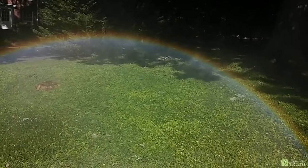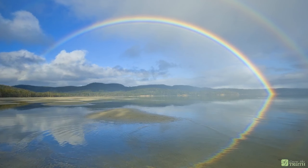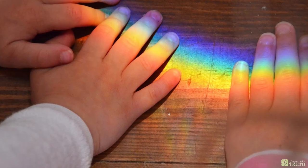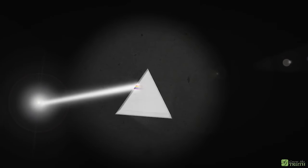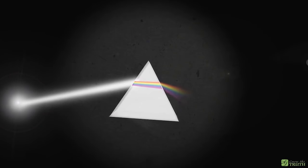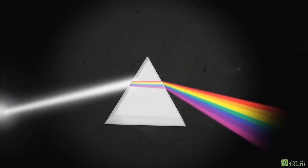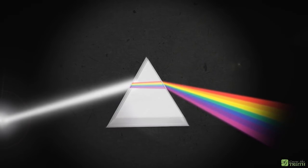But have you ever wondered why rainbows are often visible outdoors, yet nearly never indoors? Sure, it's easy to refract light using a prism and cast its split colors onto an opaque surface, but a true rainbow cannot be demonstrated without relying on the sun itself, or in some more obscure instances, using a secondary light source or a mirror.